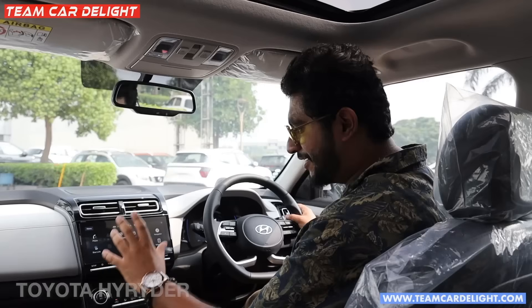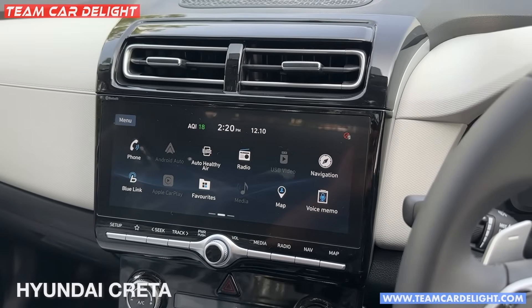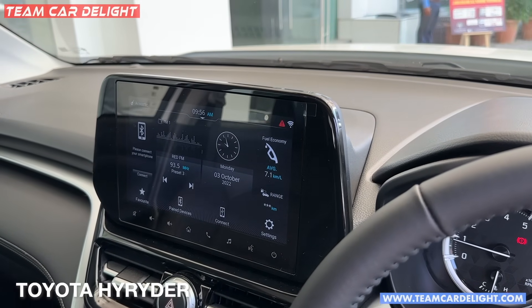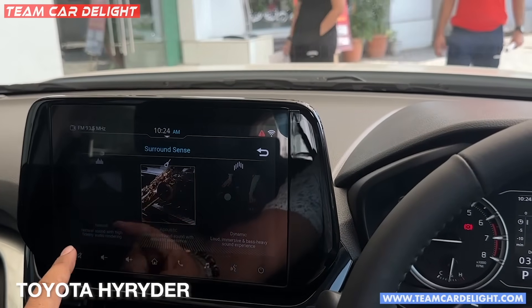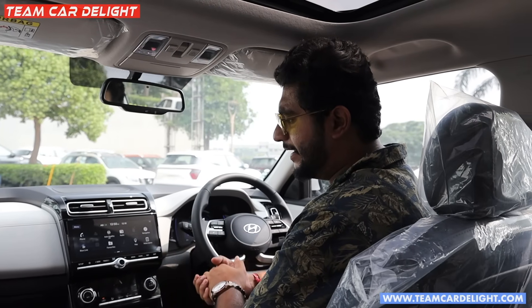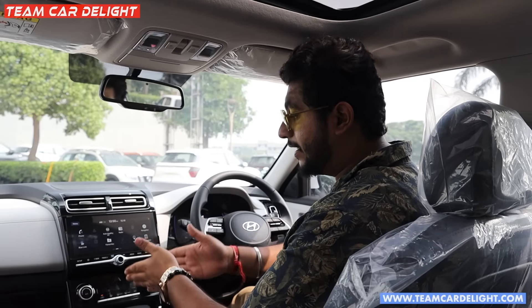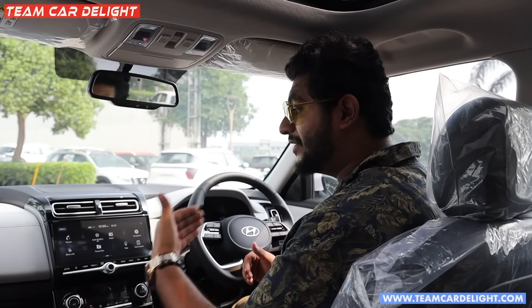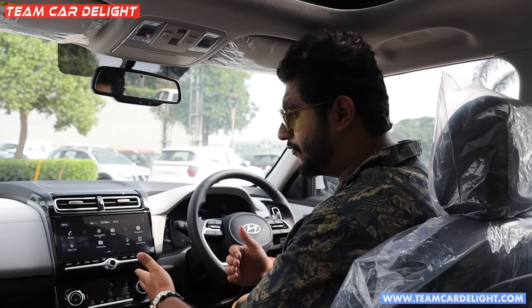Now for the infotainment system: the Creta gets a 10.25-inch system while the High Rider has a 9-inch touch-tune infotainment system. The Creta's touch response is slightly better and quicker, though the difference is hardly noticeable. Both have Apple CarPlay and Android Auto, but the High Rider requires a wired connection for Apple CarPlay, which is less convenient. The Creta offers wireless Apple CarPlay, Android Auto, and wireless smartphone connectivity, which is very convenient.